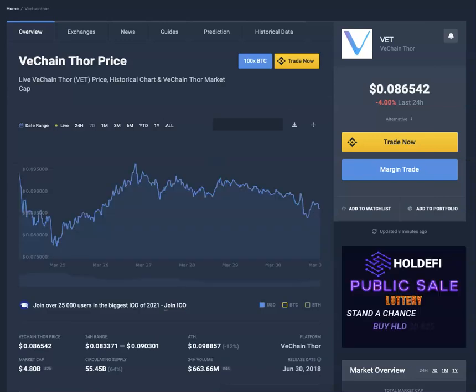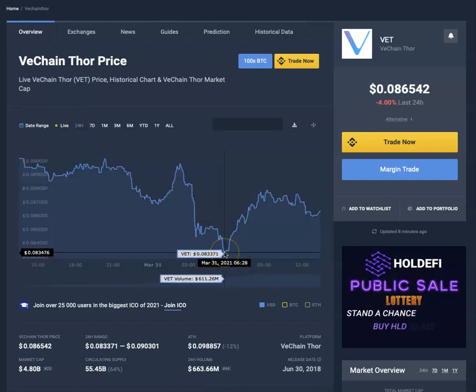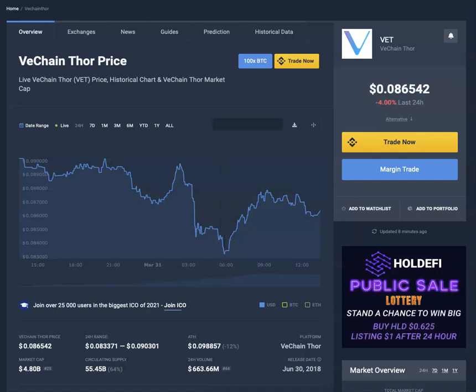VET is also taking a significant drop but has recuperated from a bigger drop — we were at around 0.083 so we've recovered a little bit. VET is still a monster in the making, it is a phenomenal coin. If you don't have these four coins — VET, VTHO, ONE, and MATIC — in your portfolio, then I don't really know what you're doing in crypto.